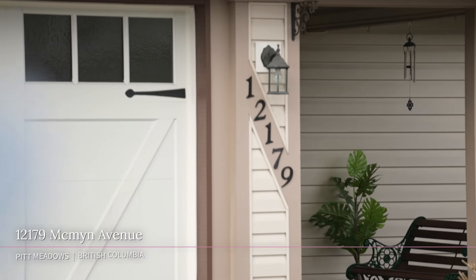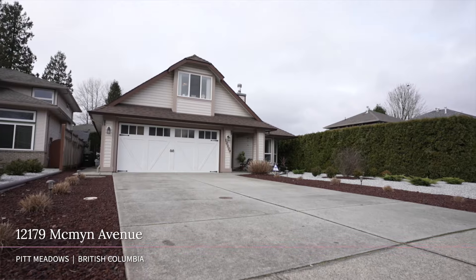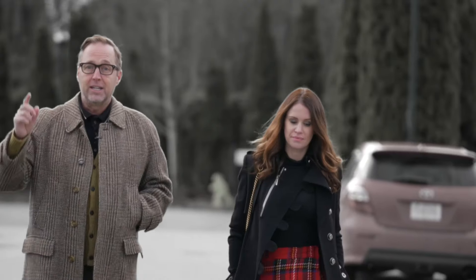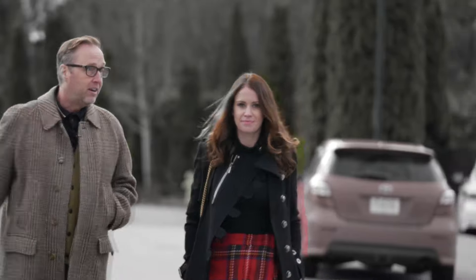Hi there, Jeff and Angela here with The Bright Advantage at Royal LePage Brookside Realty. We're excited to show you our newest listing. This is 12179 McMinn Avenue in Pitt Meadows — a 1700 square foot rancher on a 50 by 110 lot. I think you're gonna love it. Let's get you in there.